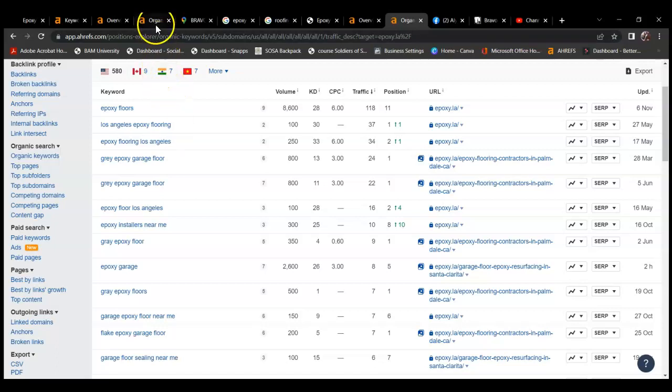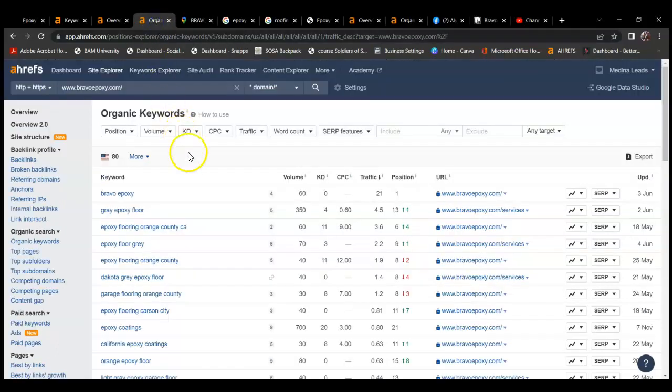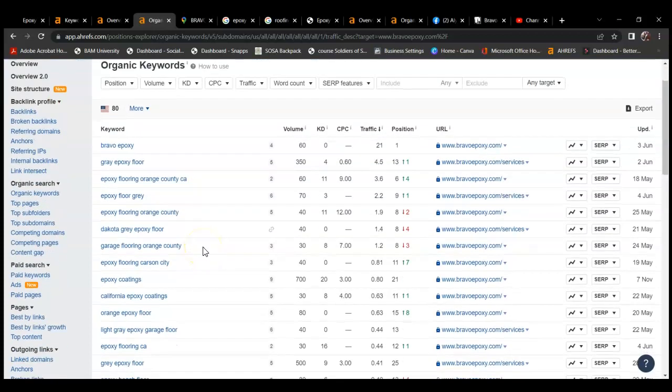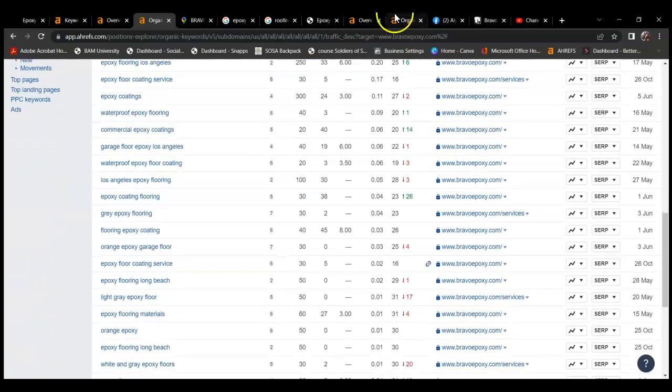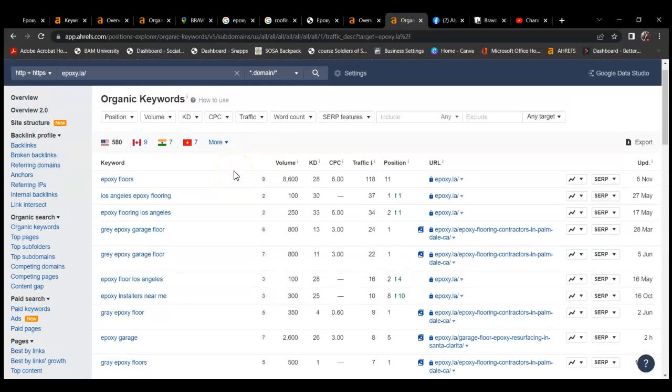Looking at your site, you are ranking for your name — and granted, you'll typically rank for your company name — but you also want more service keywords. You do have some service keywords, but they have a lot more. Without more content, you're really limiting how many keywords you could rank for. You really want to be found for more keywords, and adding more backlinks and referring domains would be my greatest tips for you.